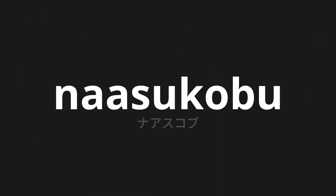Welcome to this pronunciation video. Today, we will be focusing on a new word that you might find challenging or intriguing. So let's dive into today's word: Na-asu-kobu, which means N-A-asu-kobu in Japanese.